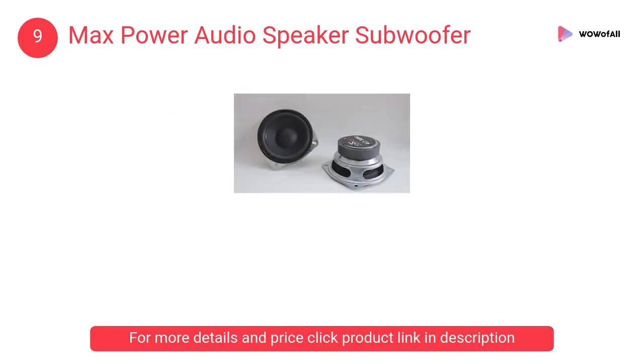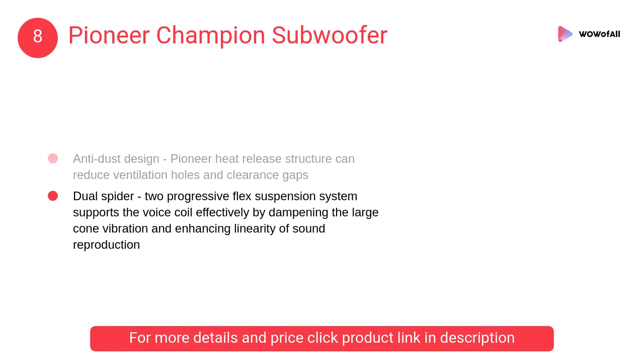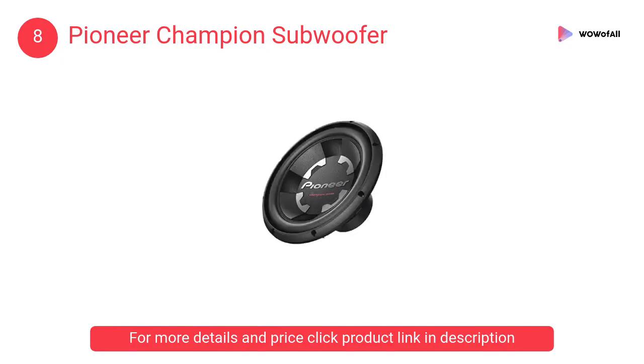At number 8, the Pioneer Champion Subwoofer. It features a lightweight surround, which makes this subwoofer different, along with an anti-dust design and a Pioneer heat release structure that can reduce ventilation holes and clearance gaps.